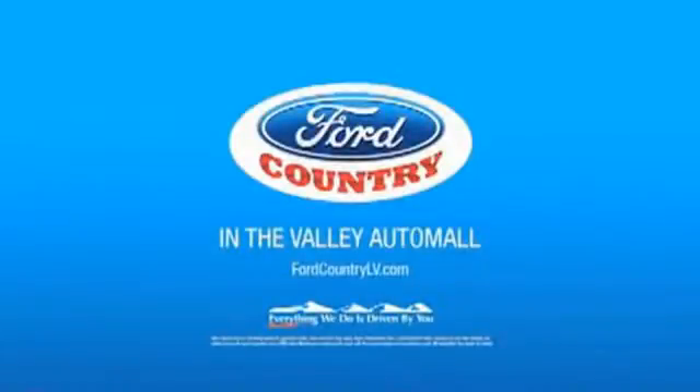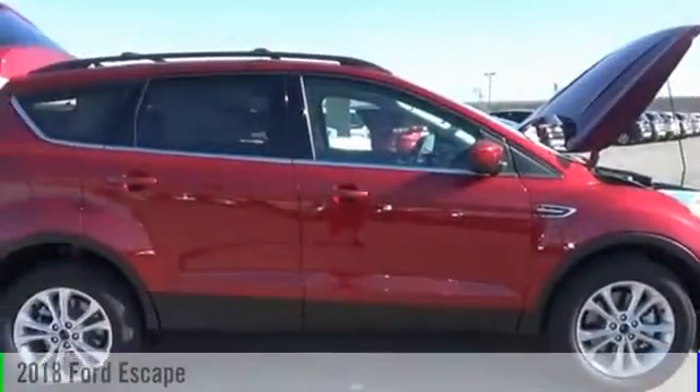Visit Ford Country in the Valley Auto Mall today. The 2018 Escape.